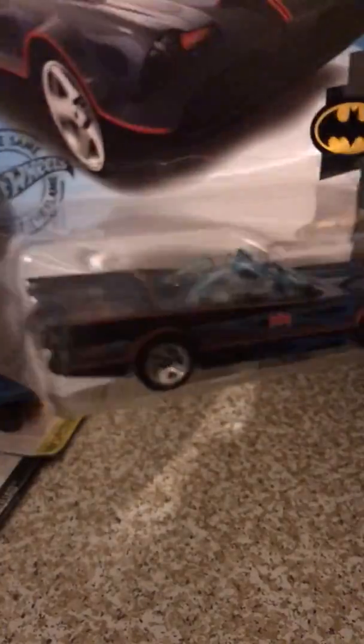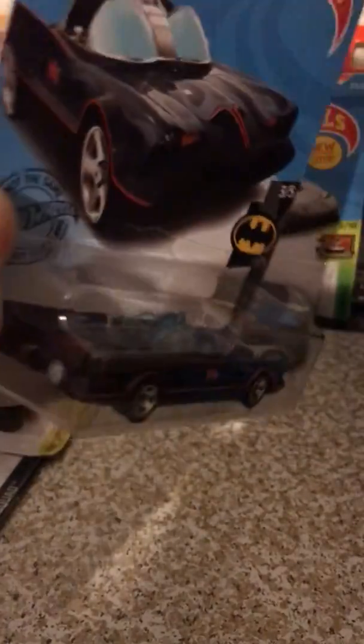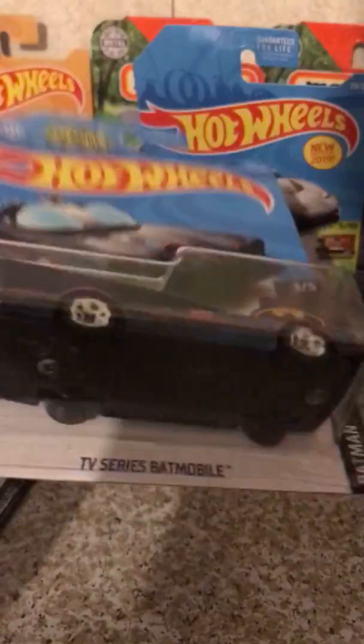Next up, we have another one that's going to be very popular — this is the Classic TV Series Batmobile. Love the color on this one. Looks really good in person. I highly recommend if you see this one just to grab it because it looks so good.